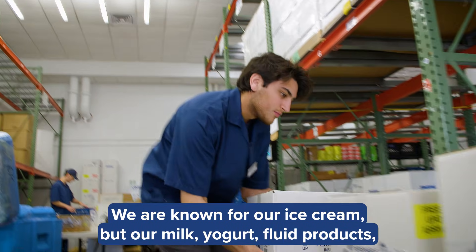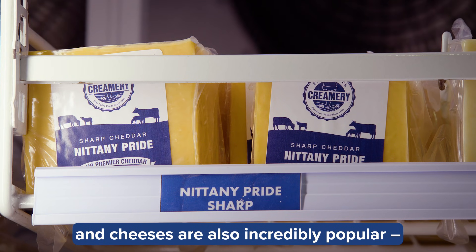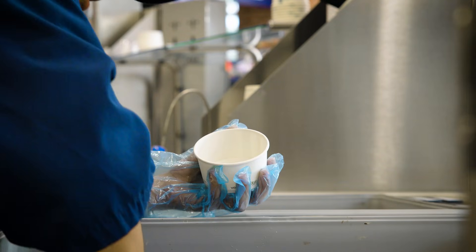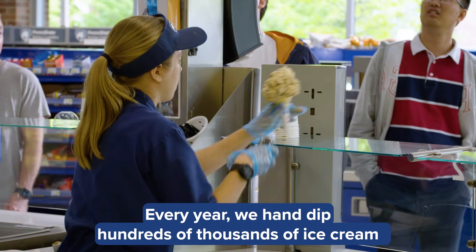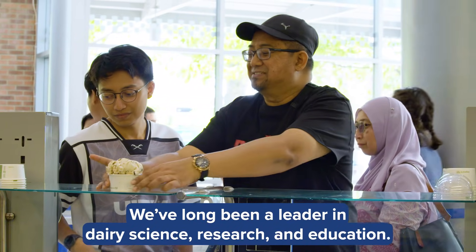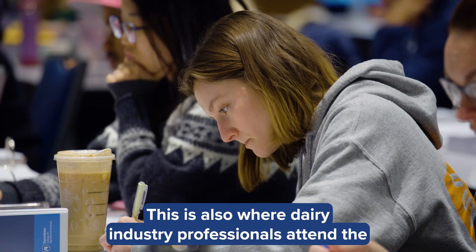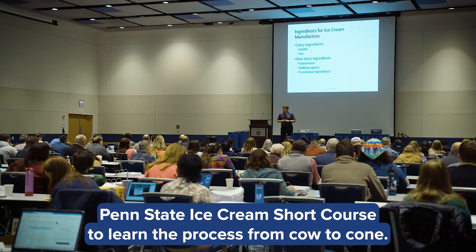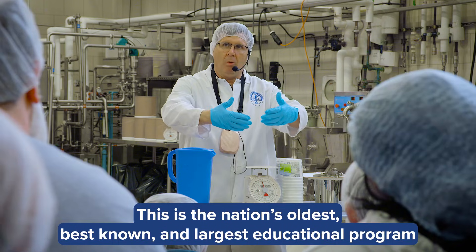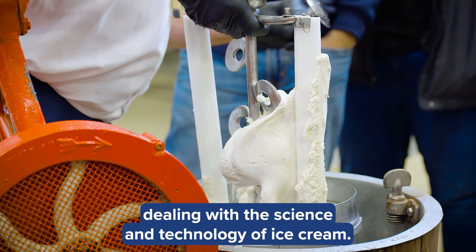We are known for our ice cream, but our milk, yogurt, fluid products, and cheeses are also incredibly popular, especially our cheddar cheese. Every year, we hand-dip hundreds of thousands of ice cream cones and dishes at the creamery store. We've long been a leader in dairy science, research, and education. This is also where dairy industry professionals attend the Penn State ice cream short course to learn the process from cow to cone. This is the nation's oldest, best known, and largest educational program dealing with the science and technology of ice cream.